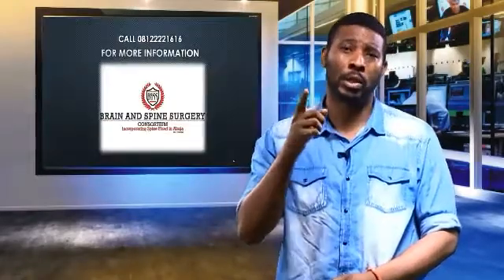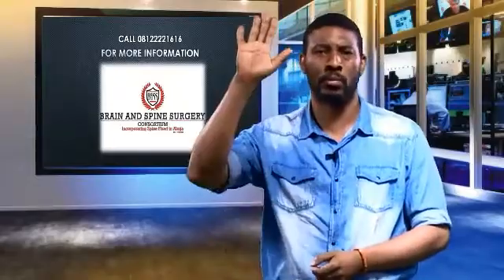Ladies and gentlemen, healthcare professionals, this is fundamental and critical. Thank you so much for listening today. Ciao, ciao.